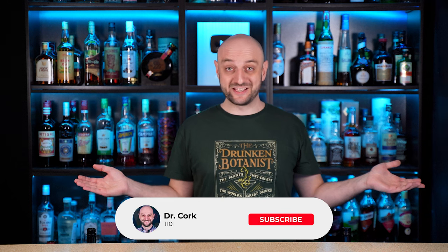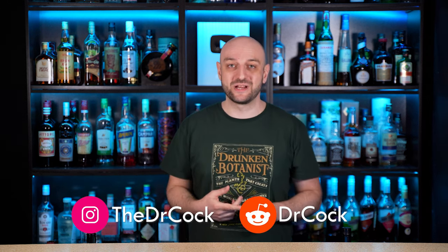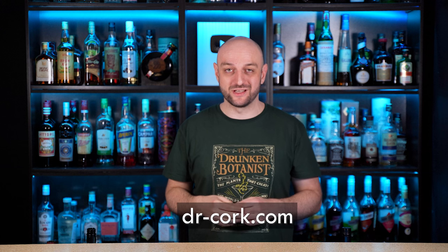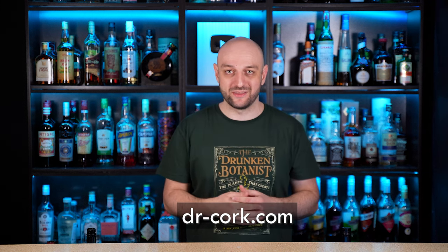That's it for today. Thanks for watching. Hit like, subscribe, and ring the bell. We have Instagram and Reddit — all the links are in the description below. We also have a website dr-cork.com where you can find all the recipes of the cocktails I make on this channel in text form. Drink responsibly, and as always, до свидания!